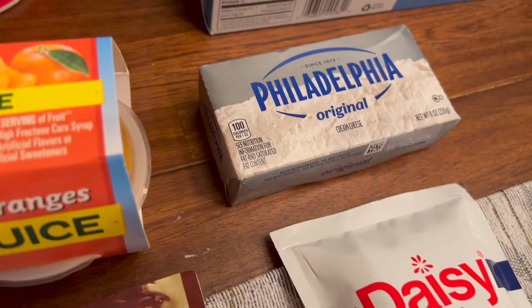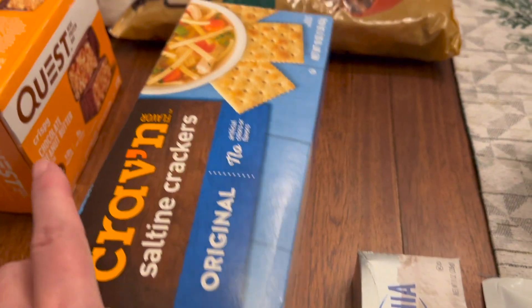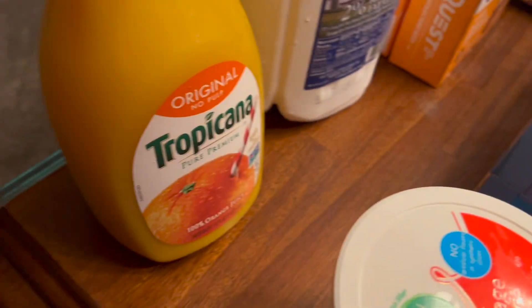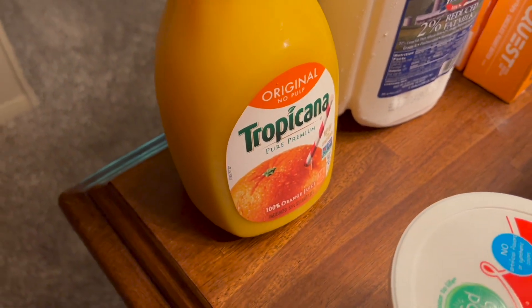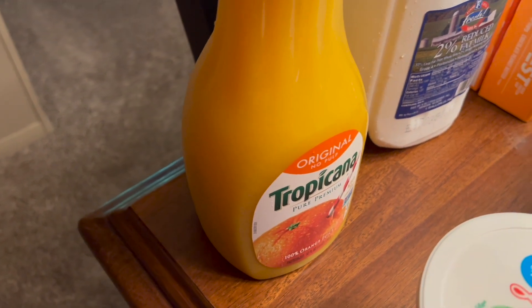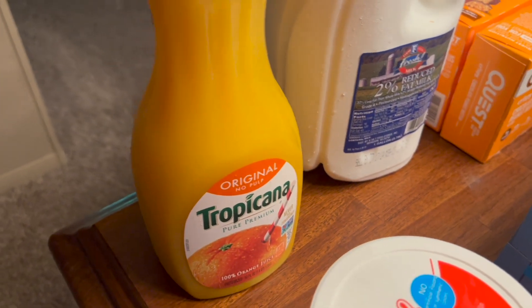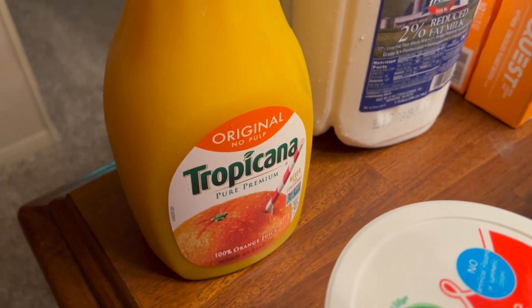I got some Philadelphia cream cheese to make a dessert with. Some crackers — we were out of them. We needed some orange juice; this is mine and Chad's favorite. He drinks it mostly every day. I don't drink it that often — I try to not drink my calories, and a wise person once told me that so I try to remember that.